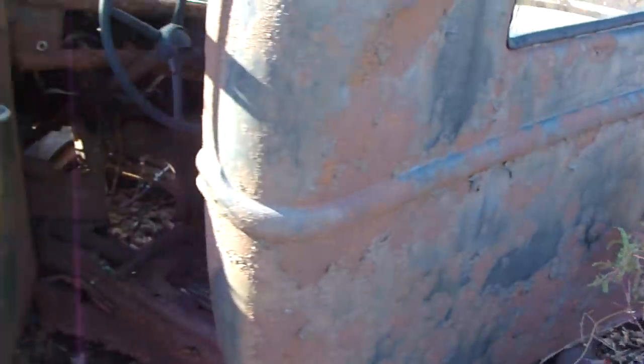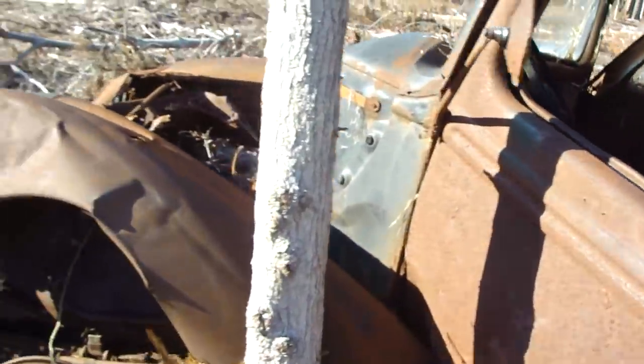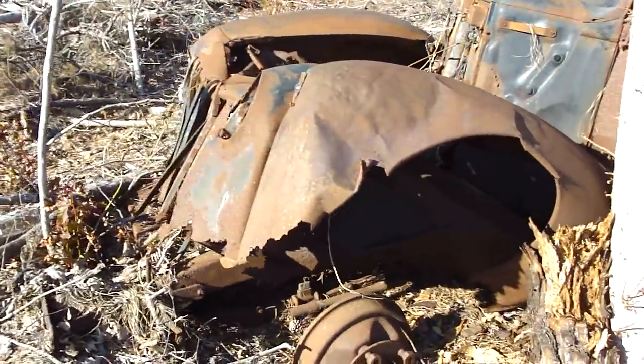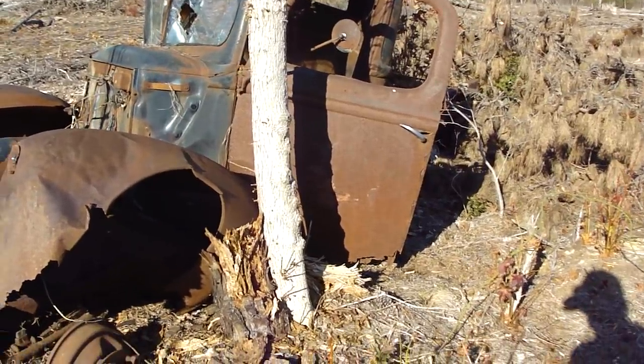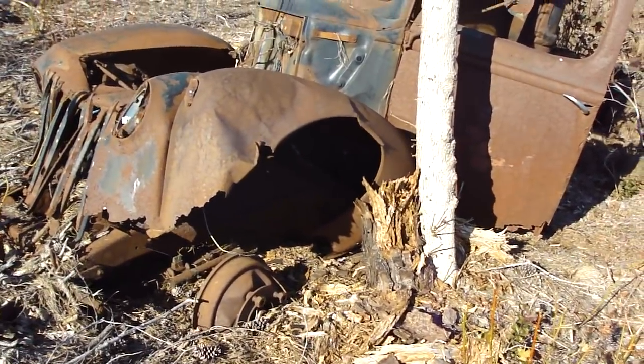Going to keep digging them out for you — they're still out here. This is a '46 Ford. Looks like it's been here probably 50, 60 years.